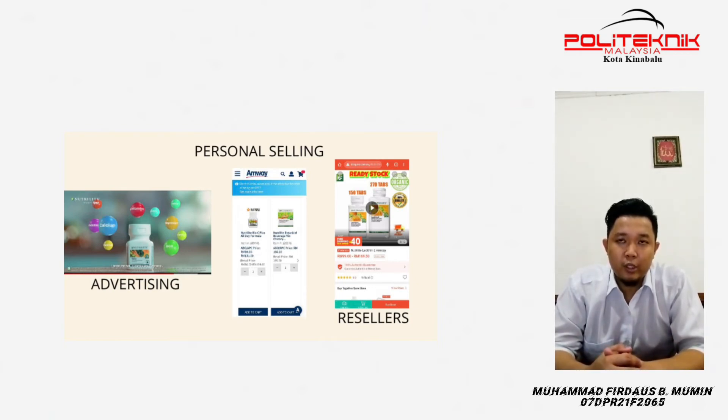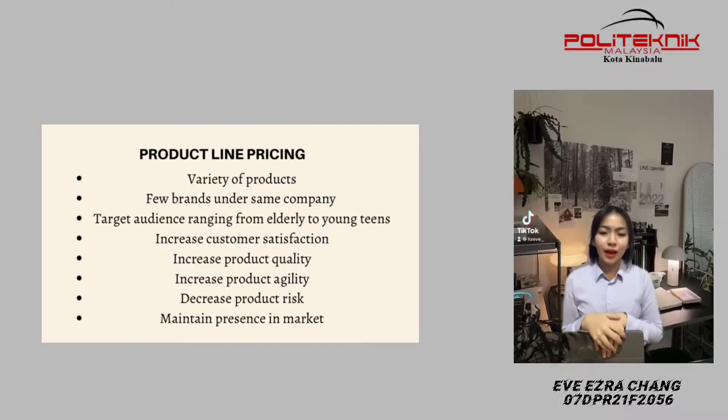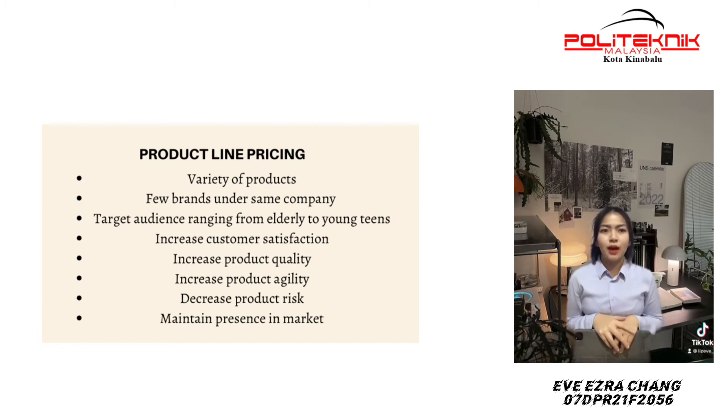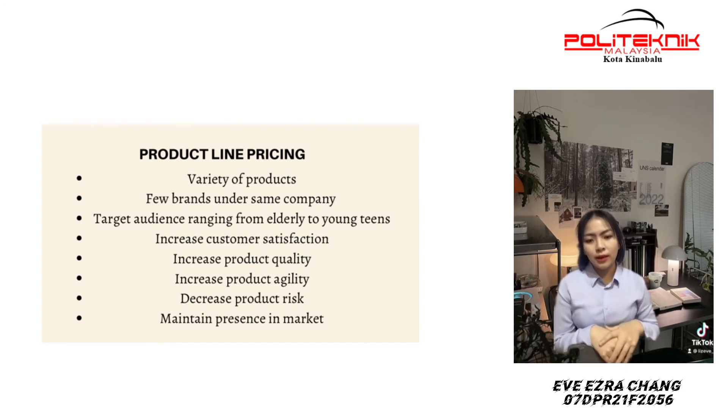They also have resellers who buy from them and sell to customers at different prices. Amway's social media account can be found on Shopee and their own platform. Amway uses product line pricing, selling various products under different brand names like Philips and Artistry under the same company. This strategy allows them to reach a very large range of customers, from the elderly to housewives to people who wish to take care of their health and young women. This increases customer satisfaction, product quality, and market agility, while decreasing product risk and maintaining their presence in the market.